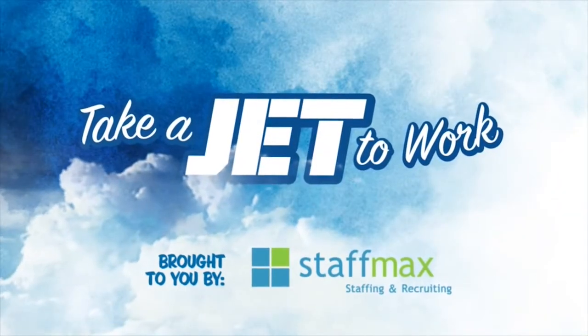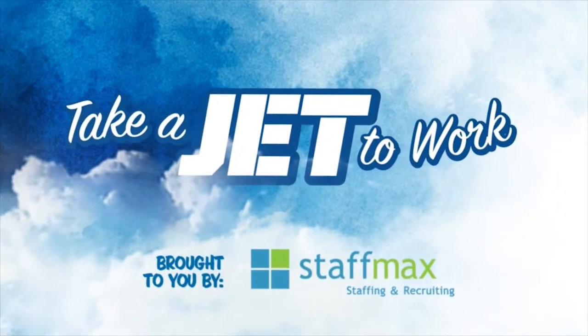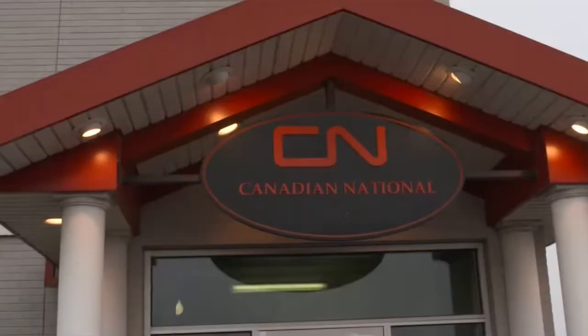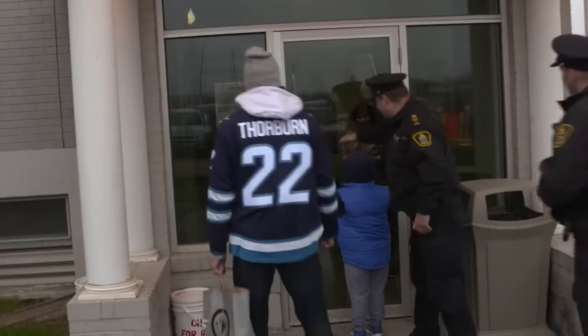There was a time in this fair land when the railroad did not run. Hi, I'm Chris Thorburn. Welcome to another episode of Take a Jet to Work Day, brought to you by StaffMax. We're here to hang out with Aaron Mann. Let's go check it out.